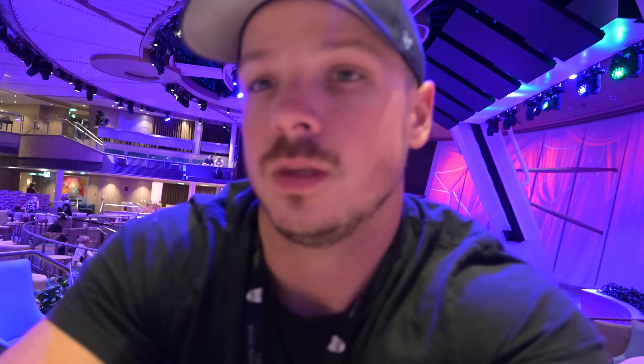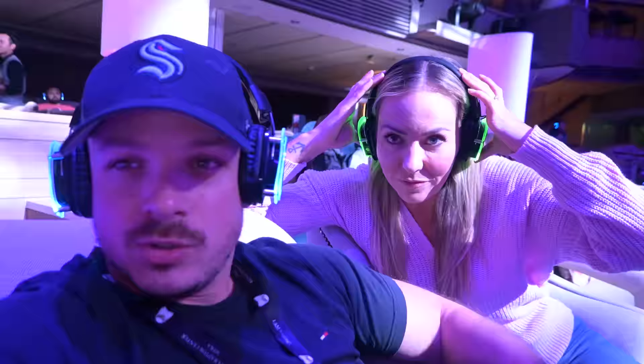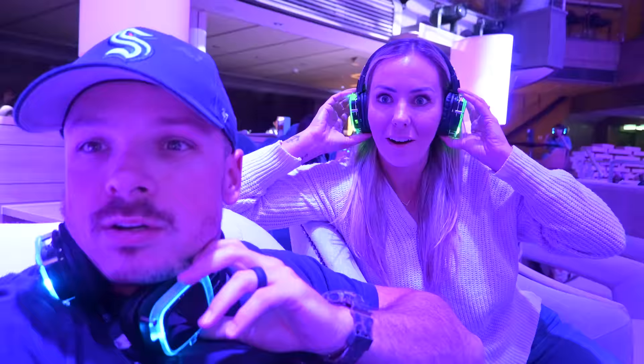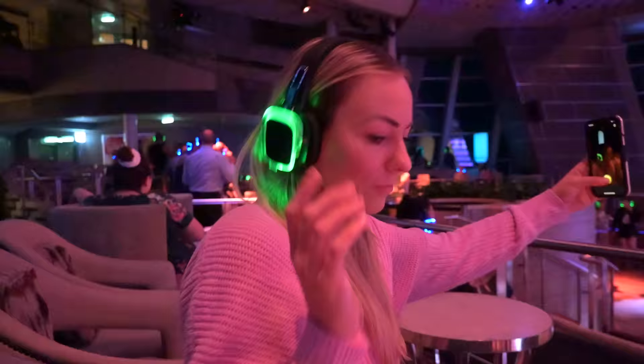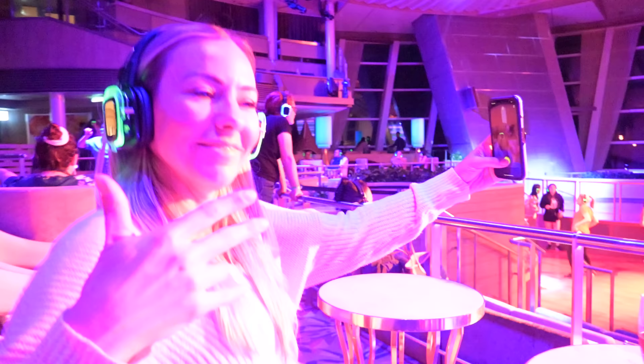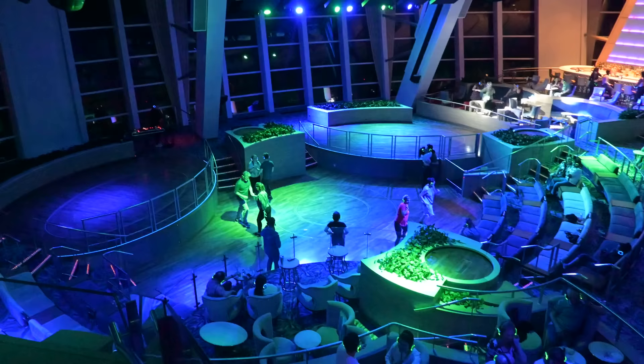At the bar at Cafe 270, getting our last diamond voucher of the day. The Hush Silent Party is coming up — Kayla was born ready and already making friends. Getting a little footage of Kayla busting a move. Oh! Music just started!